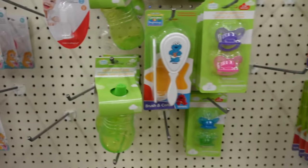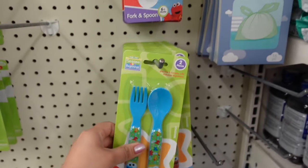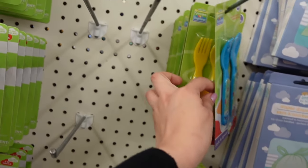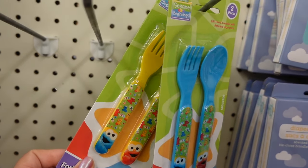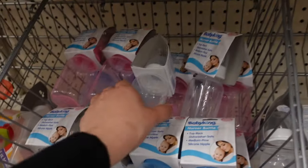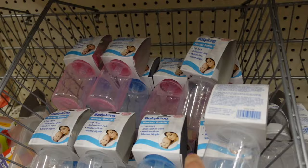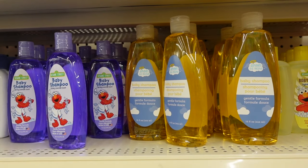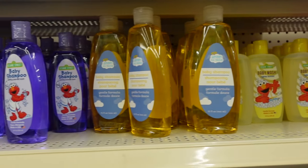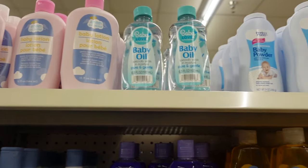They also have cute spoons and forks for feedings — this is great if you like to role play and feed your dolls. You get a fork and a spoon. They always have the Elmo theme which is so cute. Here they have bottles, though they don't have much for bottles here. The baby shampoo is great for washing reborn doll hair.